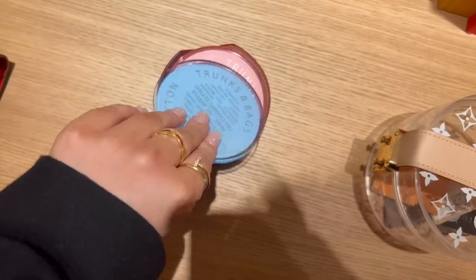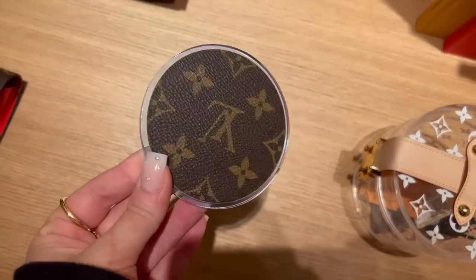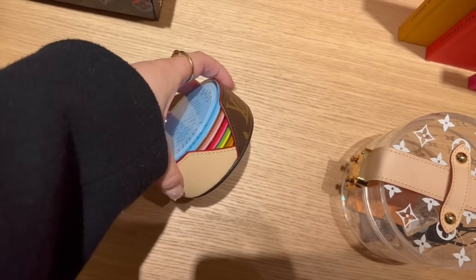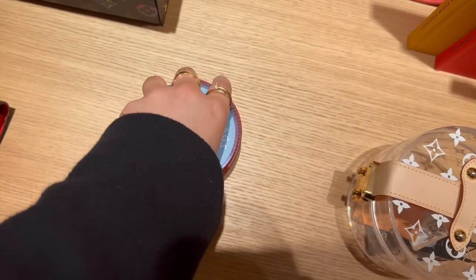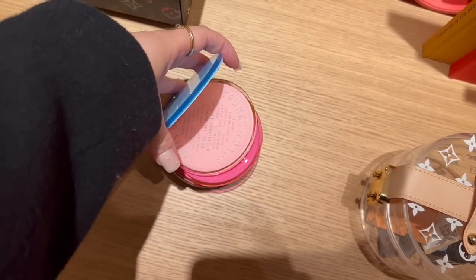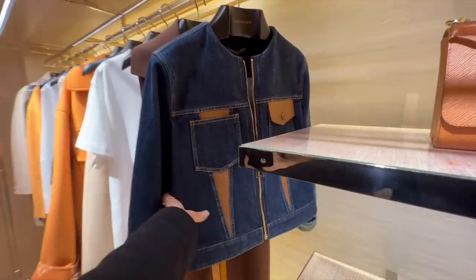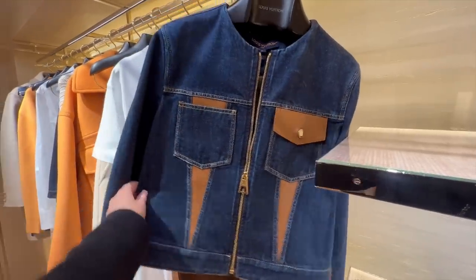Look what I found — can you guess what this is? These are coasters! How cool — they come in different colors with this canvas holder. Let's have a quick look at the ready-to-wear. I love this diamond jacket.